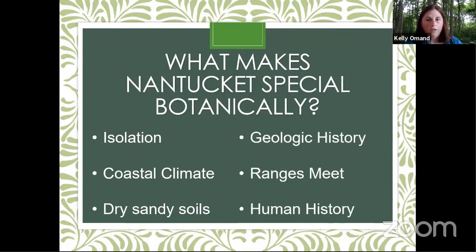We also have an interesting geological history. This island is the deposits of a glacier — without that glacier, this island would not exist as it is. We're also at the edge of ranges for several species: at the northern end of species ranges from the south and the southern end of ranges from the north, giving us pretty high diversity. We also have an interesting history of human use, from Native Americans after the glaciation through dramatic changes brought by colonists.